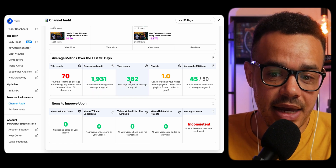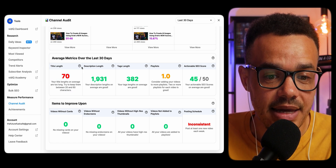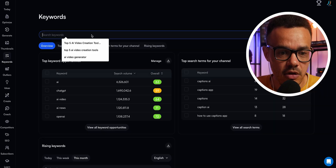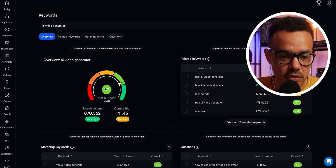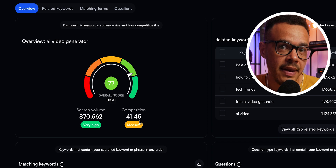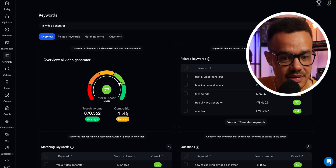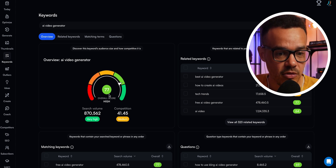If we click on an underperforming video, it takes you straight through to the direct area of the YouTube Studio. Scrolling down you have basic metrics using vidIQ's AI tools to optimize your videos. Everything in green is very good, and anything in red needs attention. For example, my title length is a little bit too long — it tells you it needs to be between 20 to 60 characters. It also tells you about description length, tags, playlists, and all the rest. For keyword research, if we put in 'AI video generator' and press enter, straight away you can see the overall score. The search volume is very high, which is what you want. The ideal combination is high search volume with medium to low competition — anything below 50 to 60 is good. Here for me the overall score combining these two is 77, so this is a good search term to build your video around.